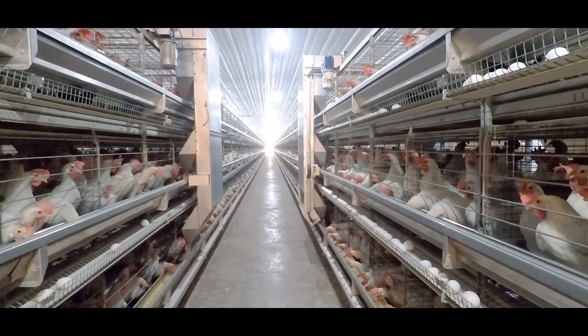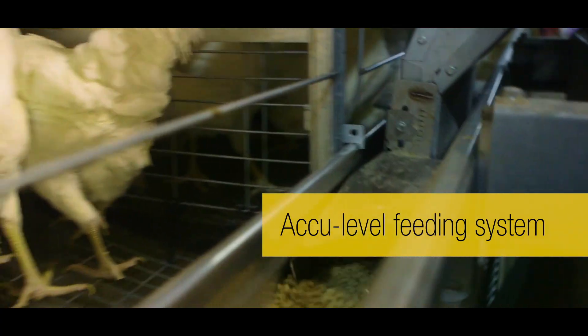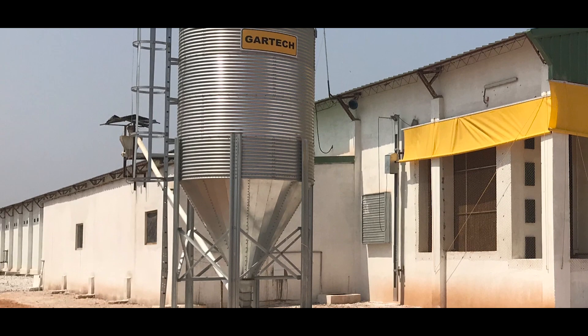Equipped with a feed level controller, Gartek's auto-level feeding system has a special feed dispensing mechanism to ensure feed is distributed evenly throughout the house.